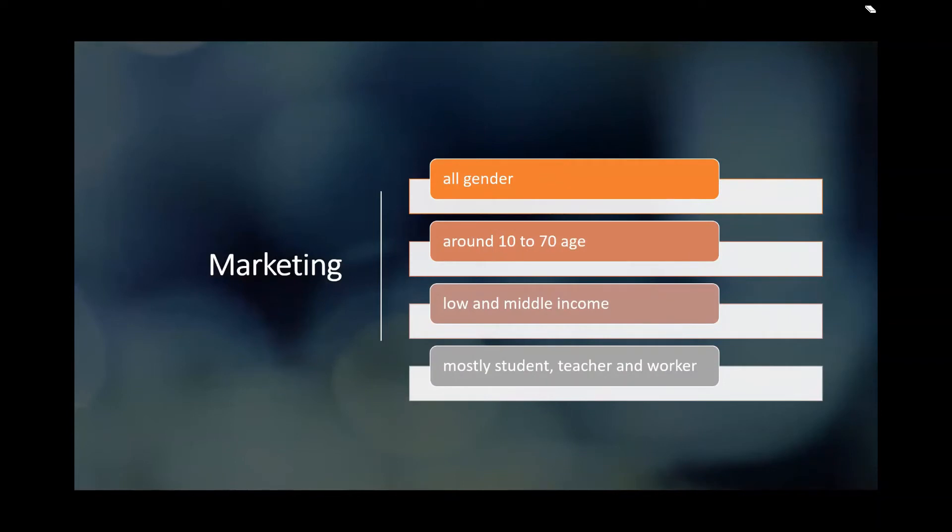Marketing. For the marketing, people who would use the watercraft would be all genders, from around age 10 to 70, and mostly would be teachers, workers, and students.